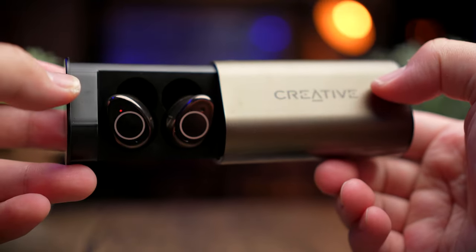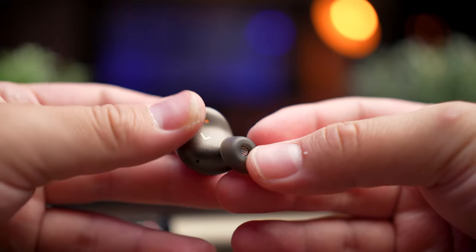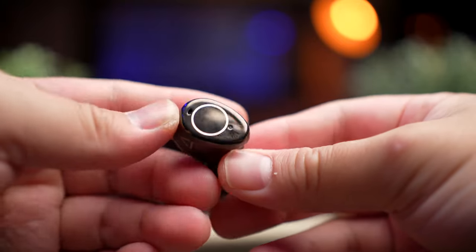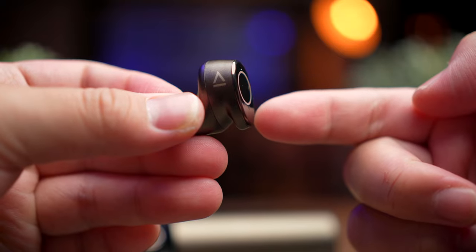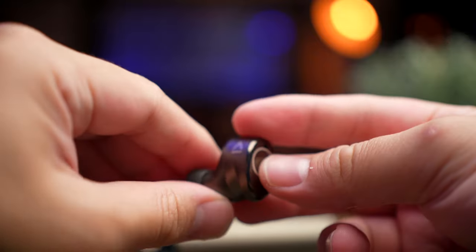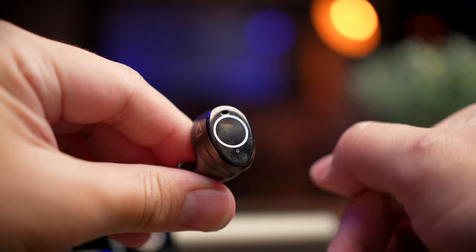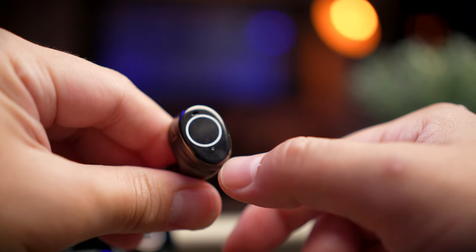Inside, you'll see the biggest design change since the original Outlier Air. The rear portion still mimics the previous Outlier Air and V2, with that slight IEM contour to help it sit better in your ears. The front features an all-new glossy face with an elongated shape at the bottom — not wingtips, as it sits at the bottom of your ear, giving it an odd shape compared to previous models. The iconic circular light ring from the Outlier Air series is now missing, replaced by just a small LED at the bottom, which is a disappointment.